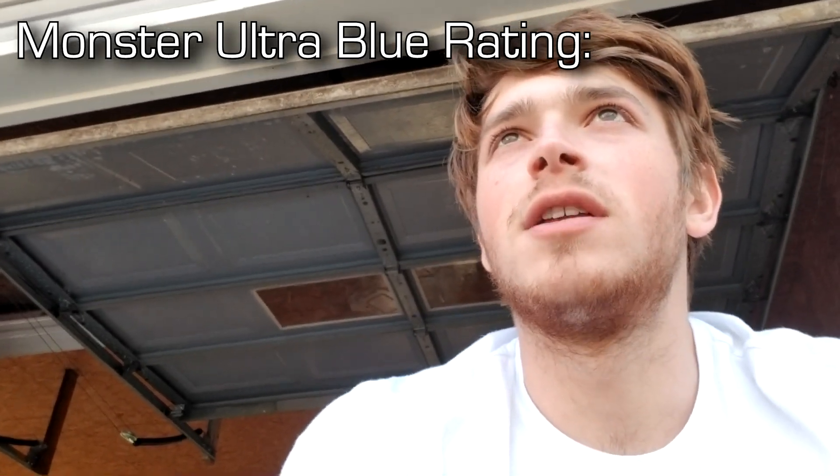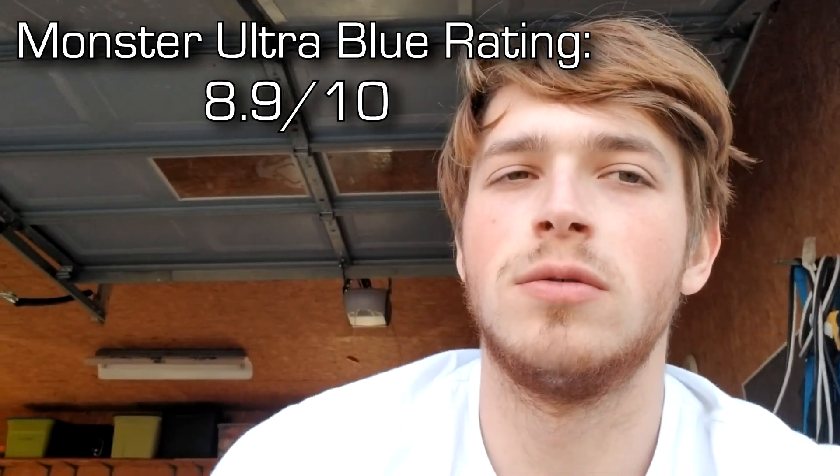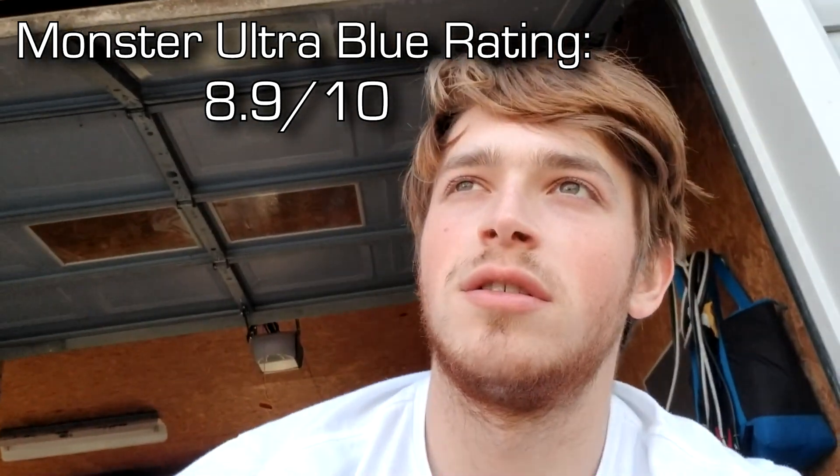I'm giving it an 8.9. It's better than the zero, the original, but it's not as good as the red — just barely, ever so slightly. It's an 8.9 for the Monster Ultra Blue for me.